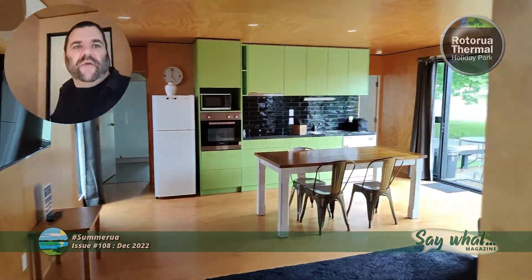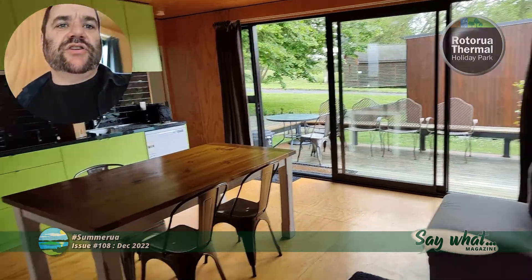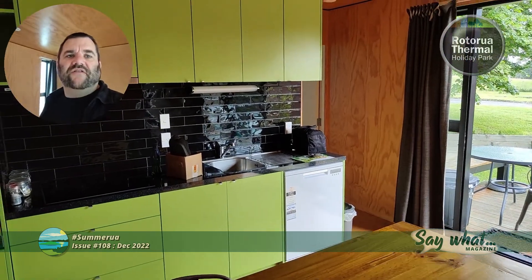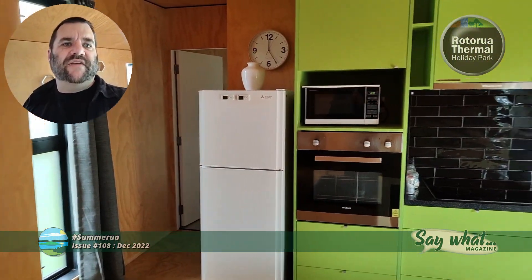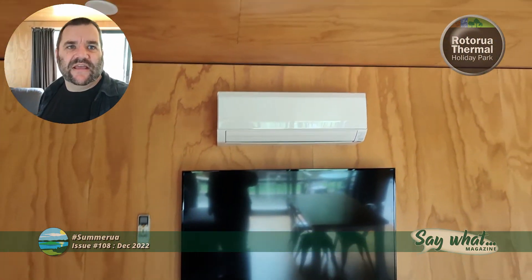You come into the main living area — nice comfy couch, dining room table, quite well appointed kitchen. There's a dishwasher, fridge and freezer, microwave and oven, all the utensils and accessories, a nice big TV, and air con.